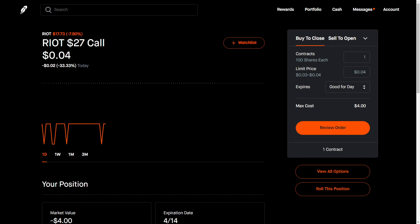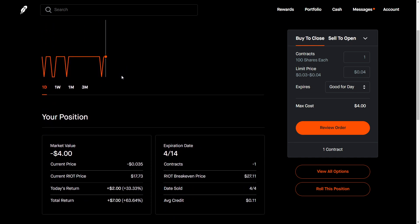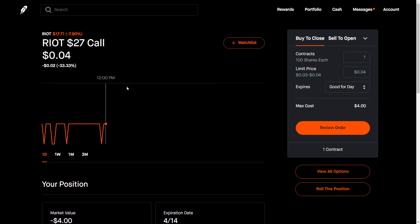So as you can see here, I sold a $27 call on RIOT. I have more than a hundred shares of RIOT, so I like to create income by selling covered calls on this stock.